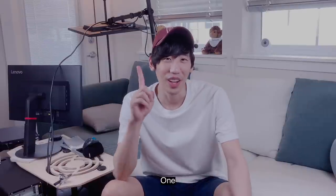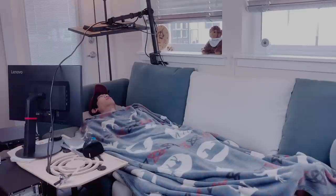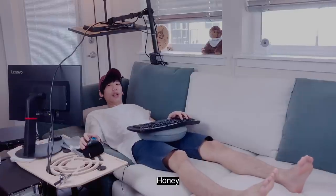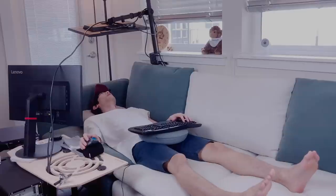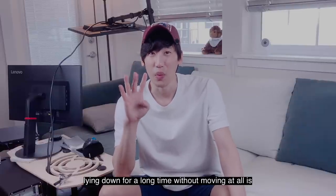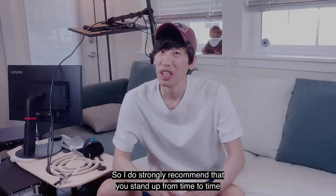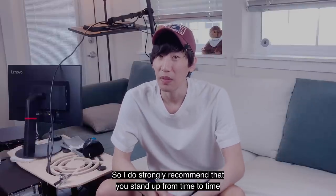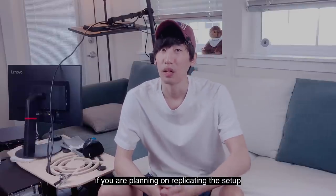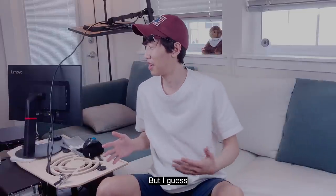What about the cons? One: you get sleepy easily. Two: you get lazy — 'Honey, can you bring me some coffee?' Three: you have to lie down even for small tasks. Four: lying down for a long time without moving is bad for your blood circulation, so I strongly recommend that you stand up from time to time if you are planning on replicating this setup. Five: it's not exactly pretty — but does it need to be?